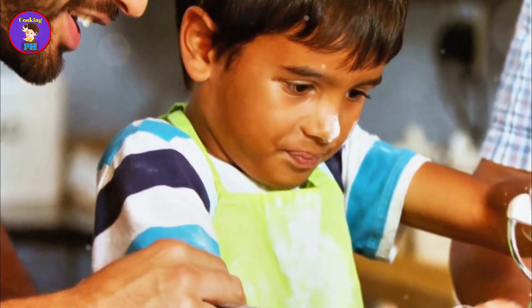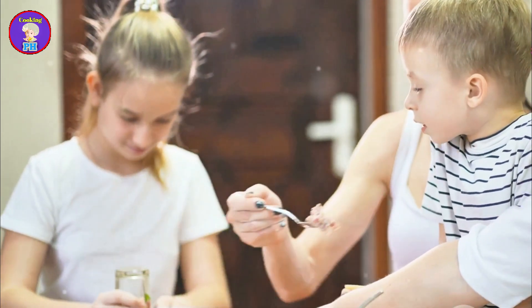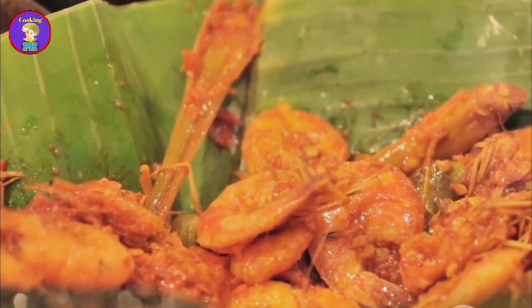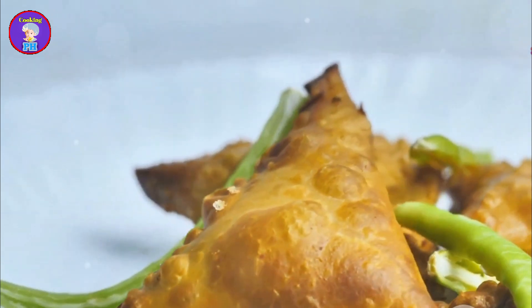Families often gather to make bapa pitha at home, passing down recipes and techniques from one generation to the next. This tradition strengthens family bonds and keeps the cultural heritage alive. It is a time for storytelling, laughter, and creating memories that last a lifetime. Bapa pitha is a true celebration of Bangladeshi culture and tradition — it embodies the spirit of togetherness and the joy of sharing, making it an integral part of winter festivities in Bangladesh.